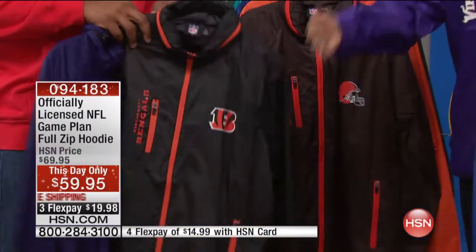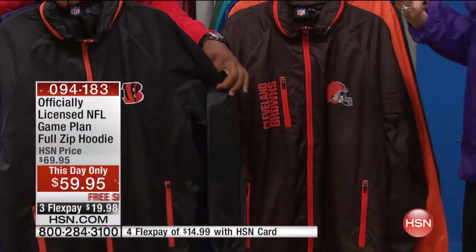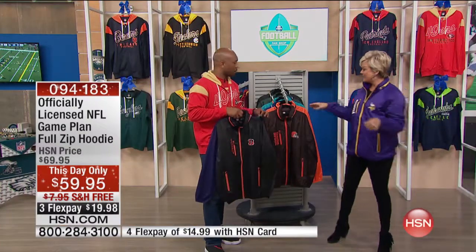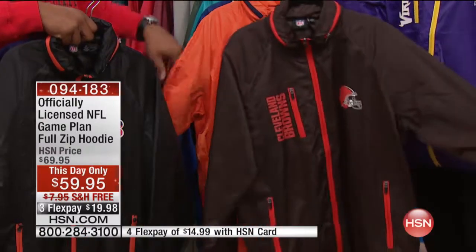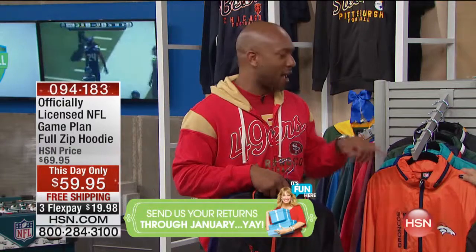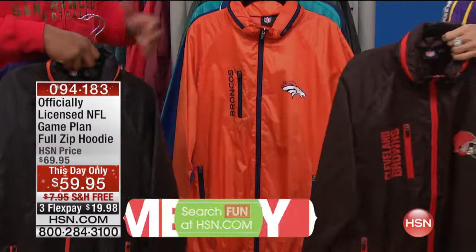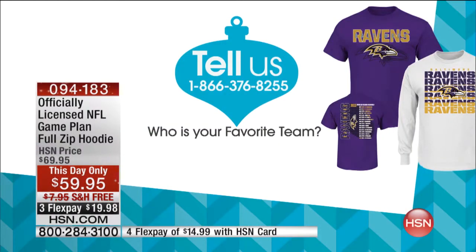We took the price down last minute because our today's special didn't quite make it through to the end of the day. You might check to see if we have one in your team in a size that works for you, but for all intents and purposes that one is gone. Since this is our final hour, whoever calls in next — these are mediums — whatever your team is, I'll throw on your team in a medium. I'm a large and I'm gonna make it work, so call in whatever team you have and I will put on your team.